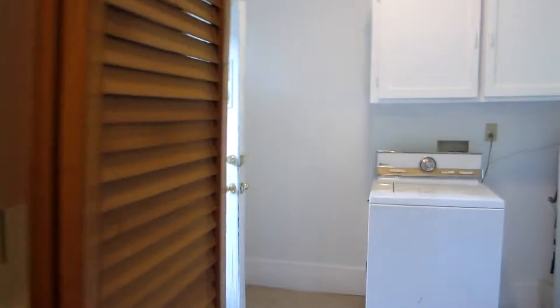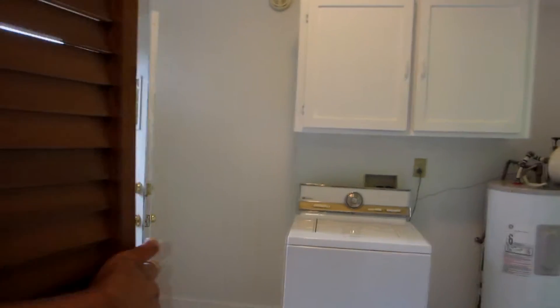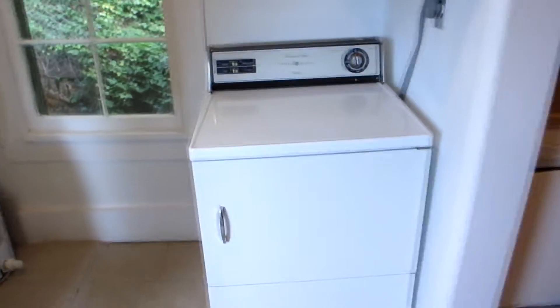Here's the laundry room. It's got a sliding door here. Got the water heater. Dryer and the washer are included. Some shelf space, high ceilings. Here's a back door that goes out to the backyard — cat door, screen door.